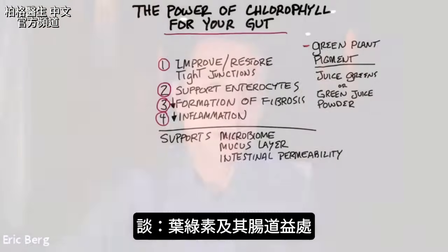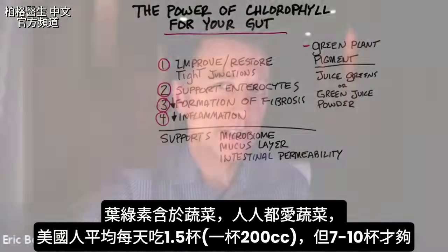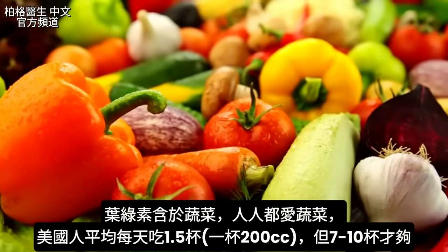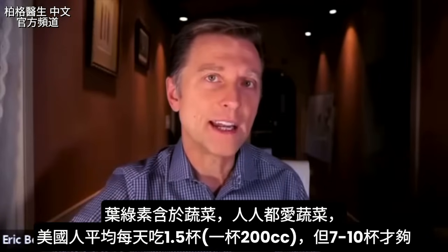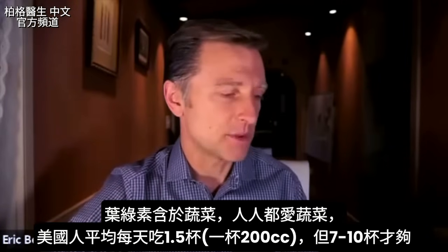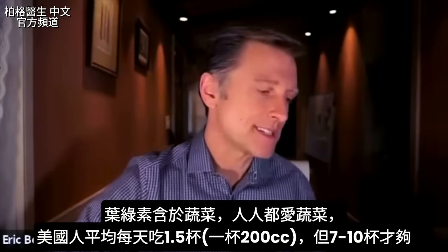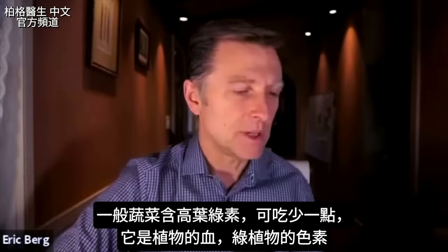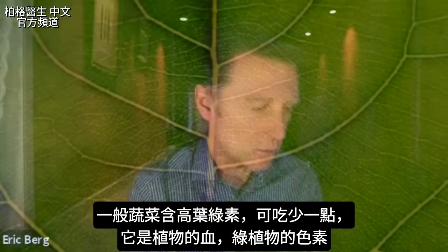Let's talk about chlorophyll and its effect on your gut. Chlorophyll is in vegetables — those things that everyone loves to eat so much of. An average American consumes about one and a half cups of vegetables per day. They need a lot more — between seven, eight, nine, even ten per day. But if you're doing regular vegetables, you don't need as many because they're more dense.